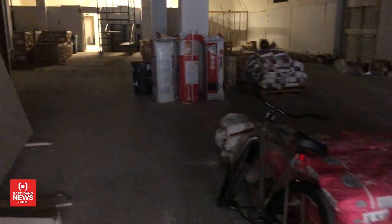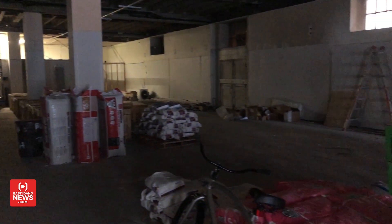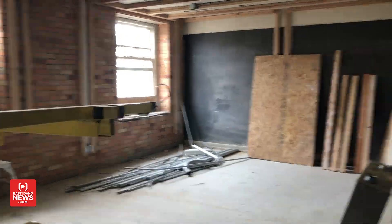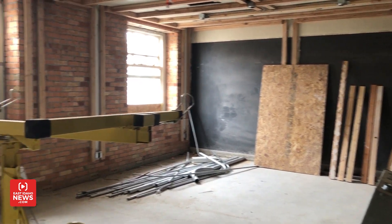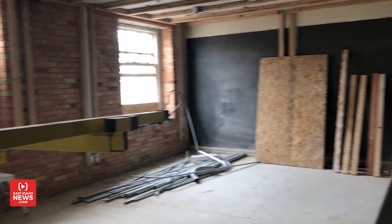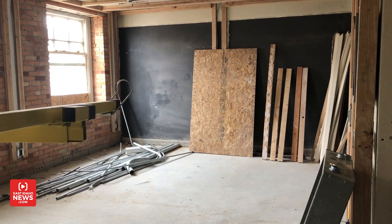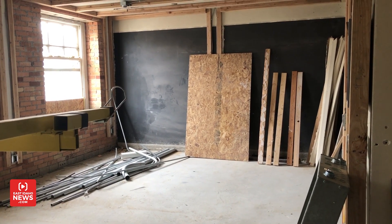This is the space that Chuck is considering for a new high-end restaurant. This space is also one of 16 studio apartments that will be available. We're on the second floor, with a few more units on the second floor and dozens of others on the third floor.